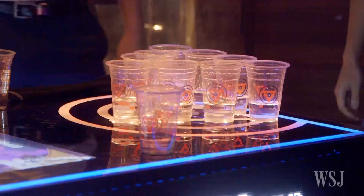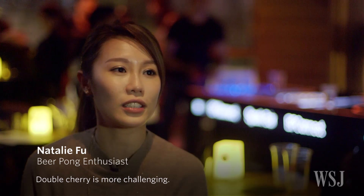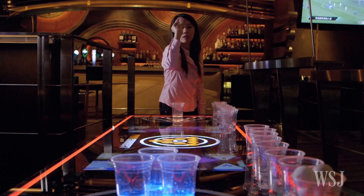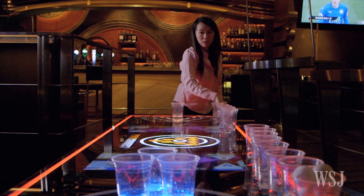Beer pong fans are divided over these new rules. Some feel the older rules take more accuracy and skill to get all the balls into the cup — with less re-racking, the game is harder and the chance of luck is lower. The double cherry rules aren't just getting popular in Hong Kong; Pong Connect tables are now appearing in bars across Malaysia and Taipei as well, with Japan and the US next up.